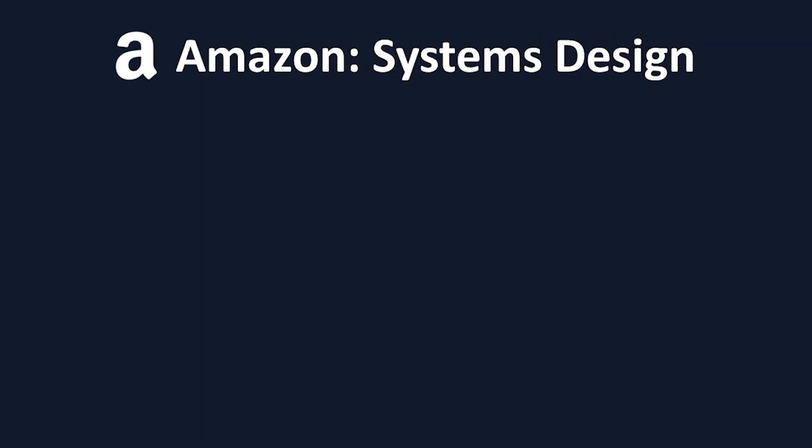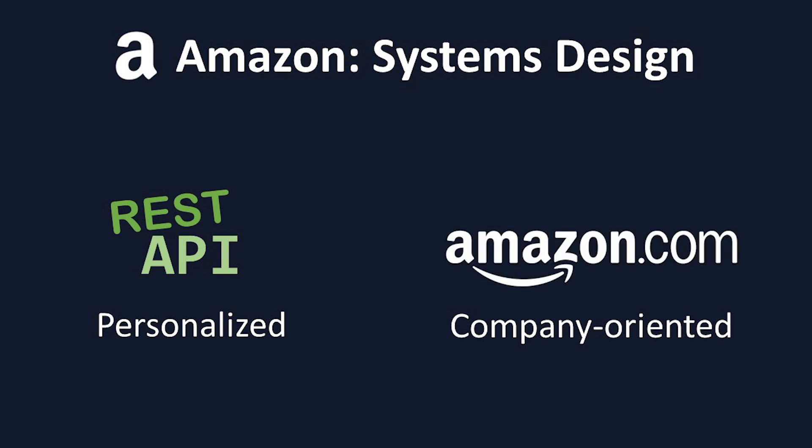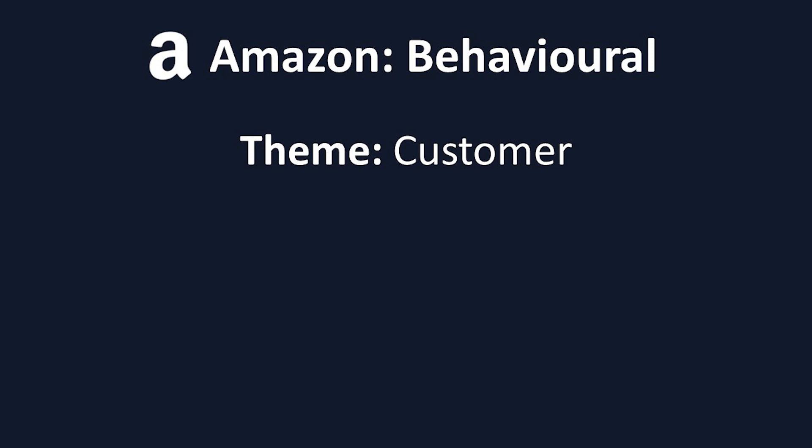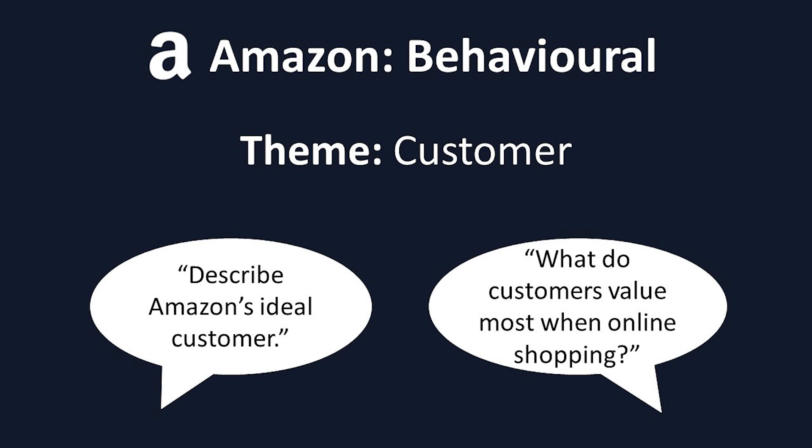While the coding questions usually have one specific answer they're looking for, the systems design questions are open-ended. The interviewer will try to personalize the question by making it applicable to your background, so if you have experience with APIs, you'll get a question about scalable API design. Amazon also tries to make their interviews in line with the challenges you would face as an Amazon engineer, so you'll get questions such as, how would you design or improve Amazon's website to better handle traffic? Amazon's behavioral questions are asked every interview, and their focus is on the customer — questions like, describe Amazon's ideal customer, or, what do customers value most when online shopping?